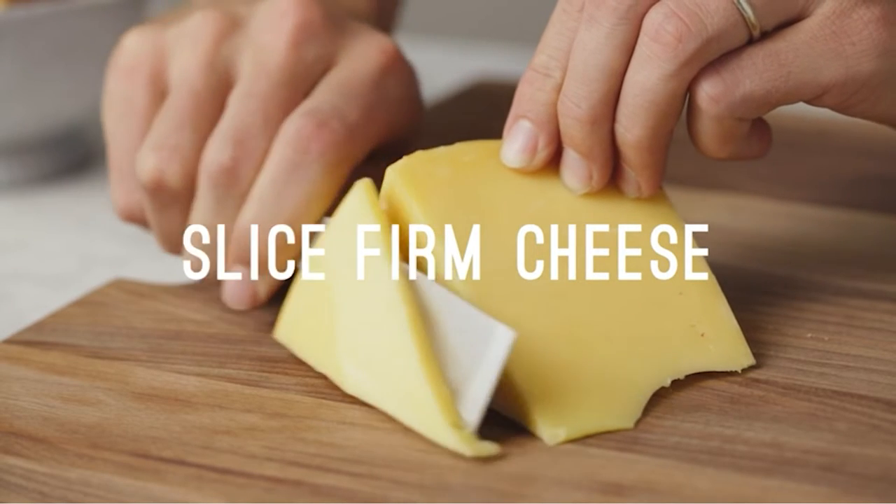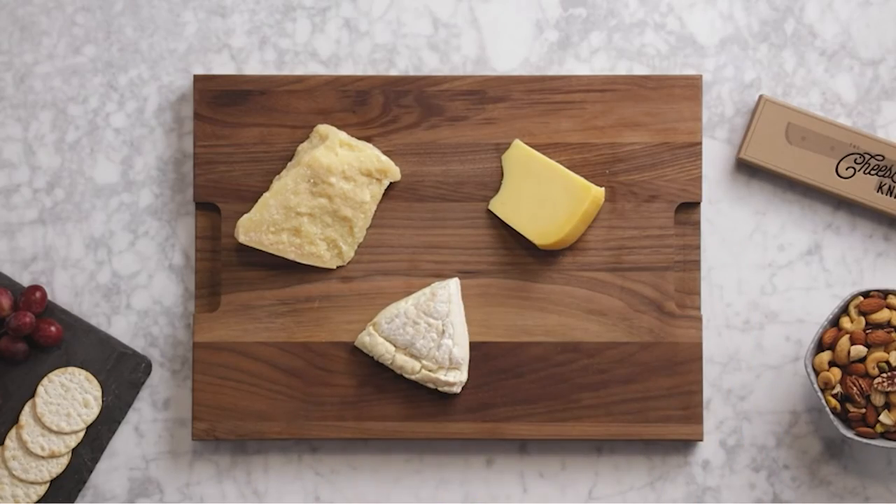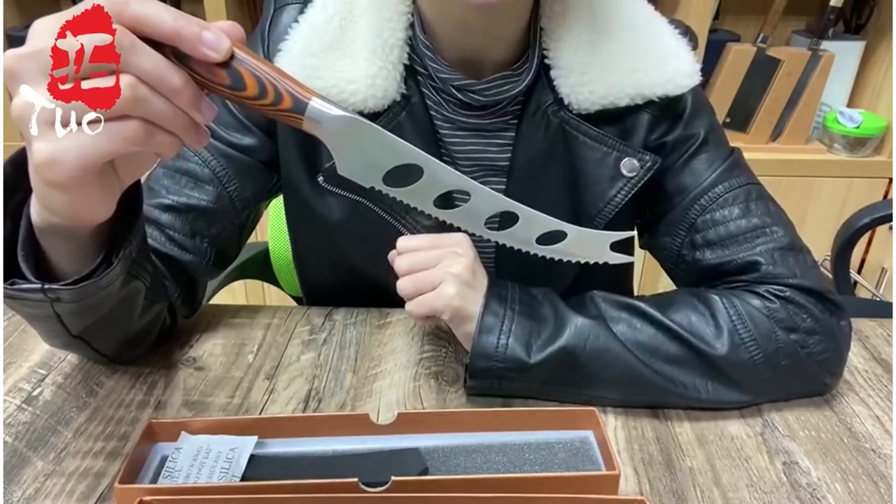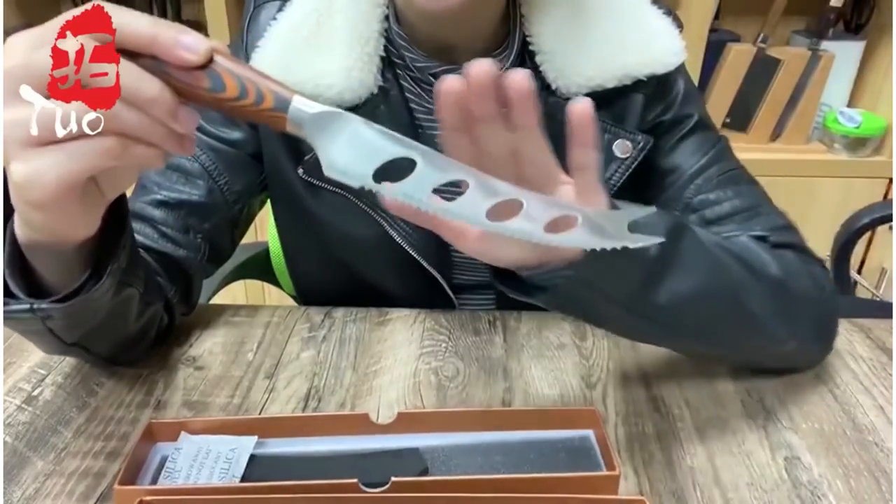The ultimate accompaniment to the cheeseboard is the cheese knife, which can serve as both a decorative accessory and a functional tool. In this video we will discuss some of the cheese knives that can make cheese cutting comfortable and beautiful.